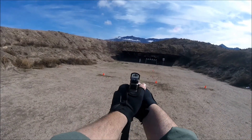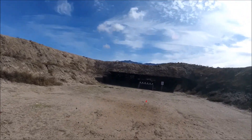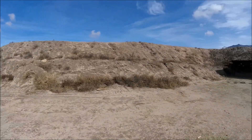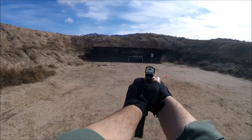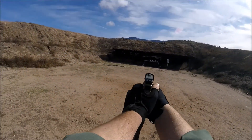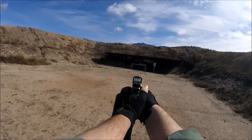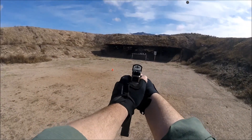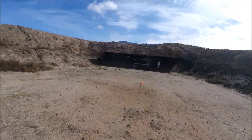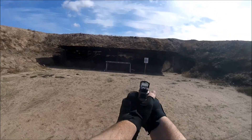The shooter must neutralize one falling steel and get one hit on the static steel from each position. This stage started at about 45 yards away from the targets. My noise-cancelling ear pro were remaining cut out too long for me to hear my own hits. I was second overall and first Armored on this stage.